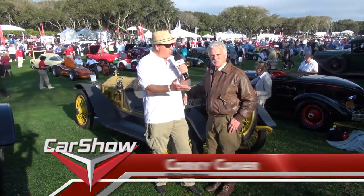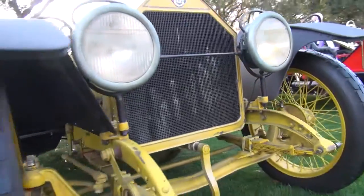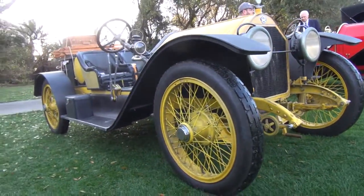We're joined by the legendary Corky Coker of Coker Tire. He's in period outfit here, and we're standing in front of his 1914 Stutz Bearcat. Corky, what a car — tell us all about it.